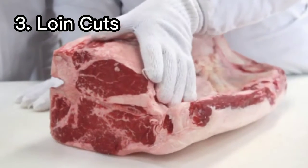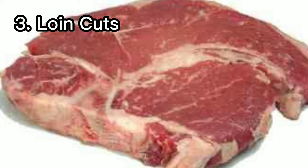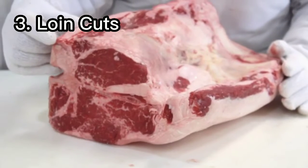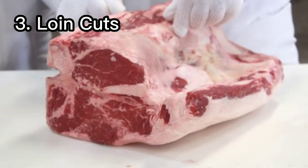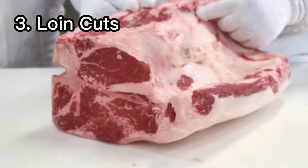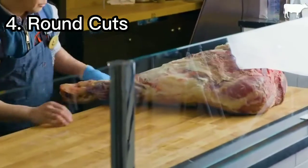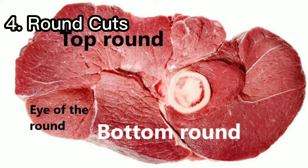Number three: loin cuts. Loin beef cuts are among the tenderest, juiciest, and most flavorful. The loin is on the top of the cow just behind the rib, and it is where the highest quality cuts of beef come from. Number four: round cuts. The round is at the back of the cow, on the rump and the hind legs.